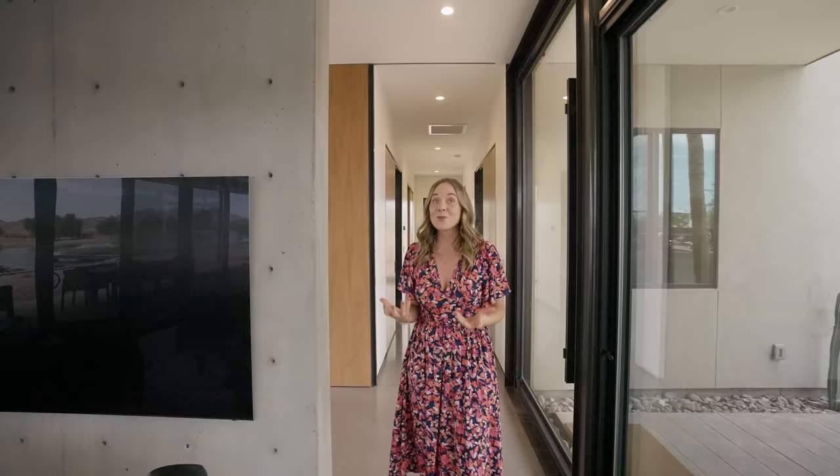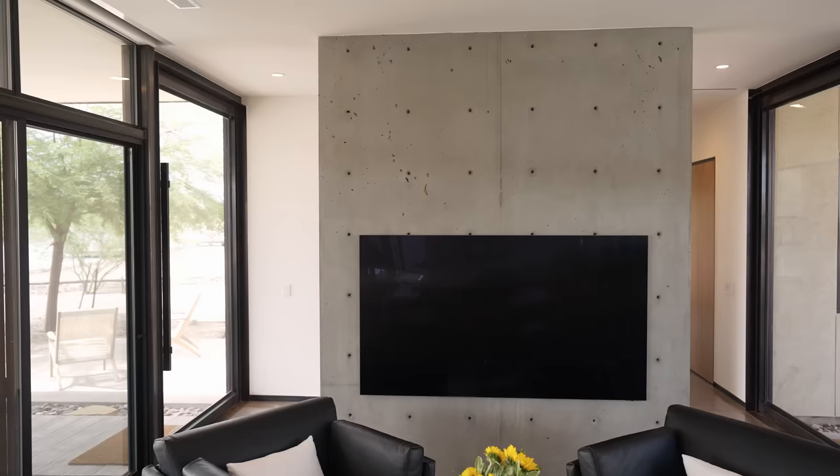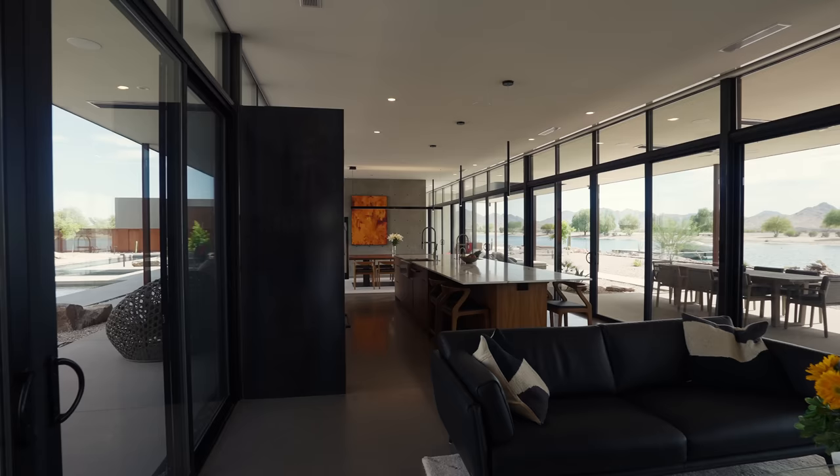I wish I could convey temperature to you because it is so cool in this home. It is like we have just stepped into a cave, especially helped by some of the materials. It's got this really strong, cold concrete on the floor as well.